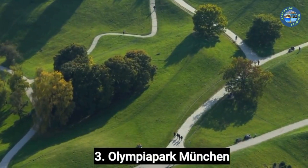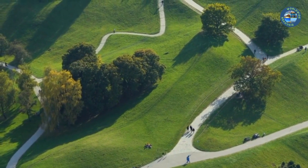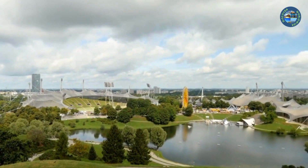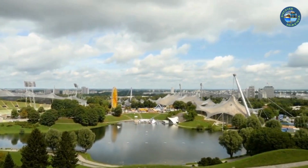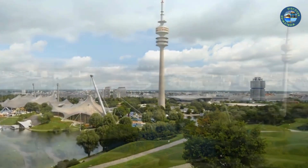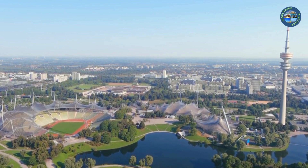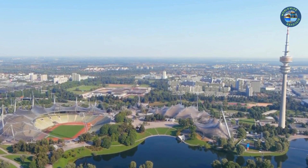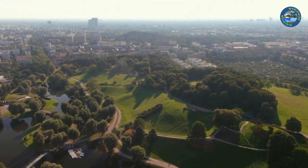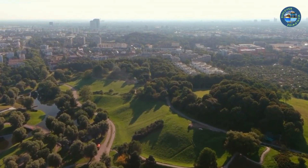Number 3: Olympiapark München. Located in Munich, Germany, it is a fantastic place to visit with a wide range of activities and attractions. The Olympic Tower is a 291-meter tower that offers stunning views of the city — you can take the elevator to the top and enjoy panoramic views of Munich. The park is a beautiful green space with plenty of opportunities for walking, biking, and picnicking. You can also visit the Olympic Lake, which is popular for swimming and boating.